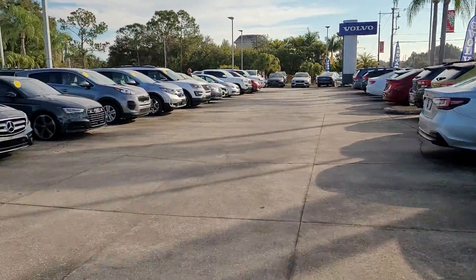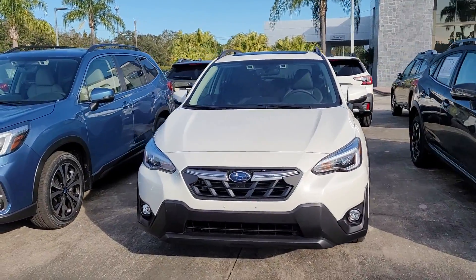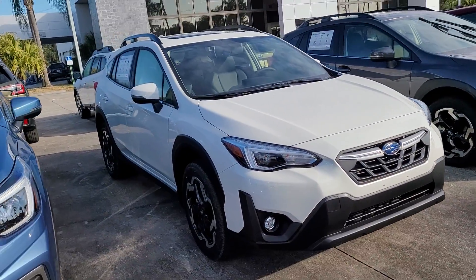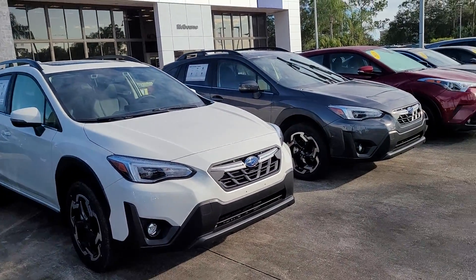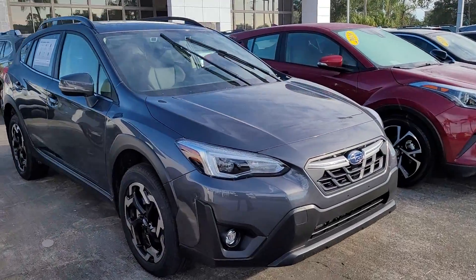If there are any additional questions on the Crosstrek or any other Subarus, please just let us know. Again, I'm Jonathan from Subaru of Melbourne. Thank you, great day.